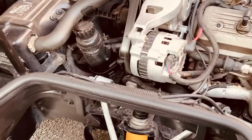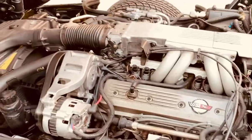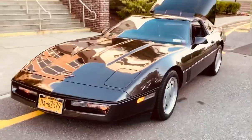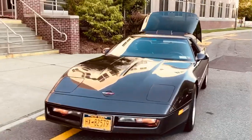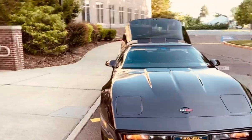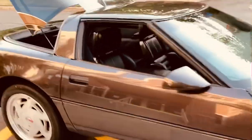No replacement parts — I think even the alternator is the original alternator. 100% original car, nothing has been changed at all. The only modification really from original is the windows were tinted to protect the interior, because the interior is black.